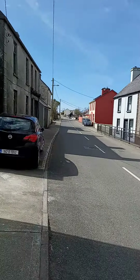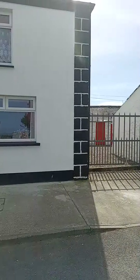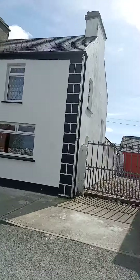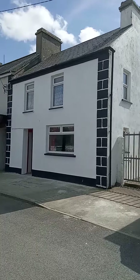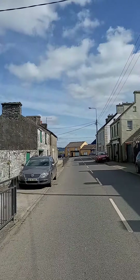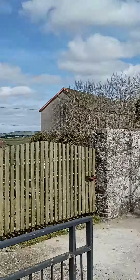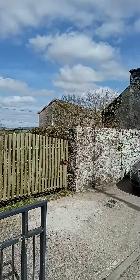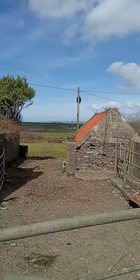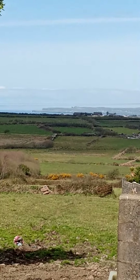So this is my street. It's a quiet town. This is our house. The church is right over there — you see it? It's the church. And out here, there's cows over here usually, but they're not here right now. But I'll zoom in — you can see the Cliffs of Moher right there.